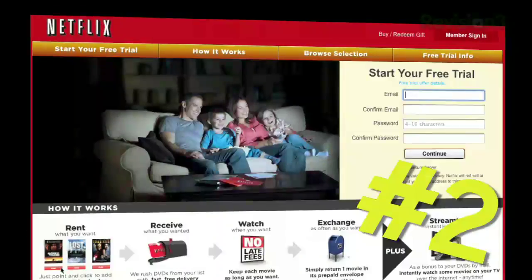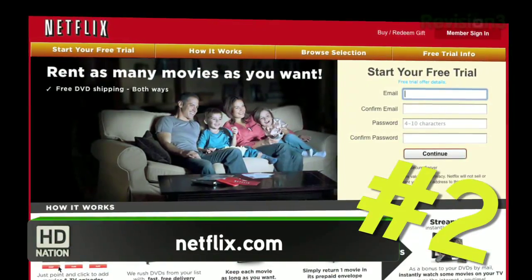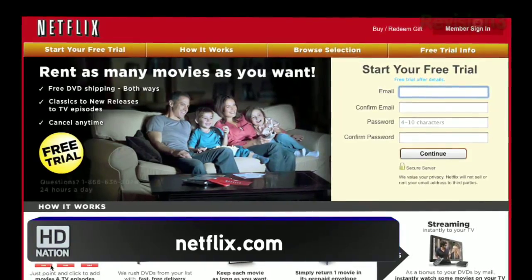Number two: go right to Netflix. The lack of HD on the PC side of things is pretty disappointing, but there is Blu-ray disc delivery.